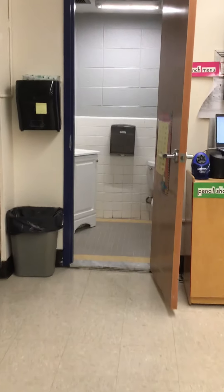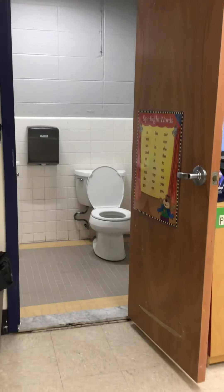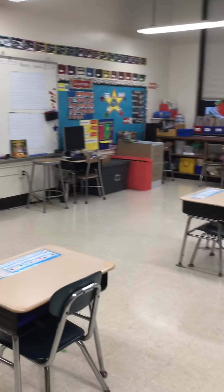We do have our own bathroom in our classroom, which is very fortunate, so I don't have to send students out into the hallway by themselves — we can take turns using the bathroom. We do have hand sanitizer, we have soap, and we have disinfecting wipes, so we are very aware of all of those things.